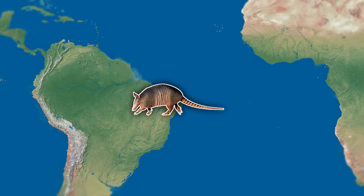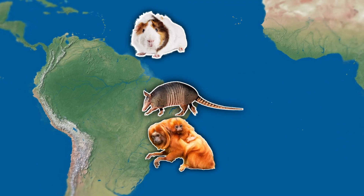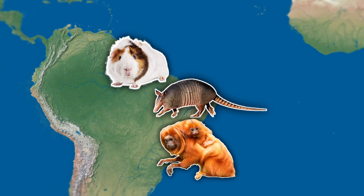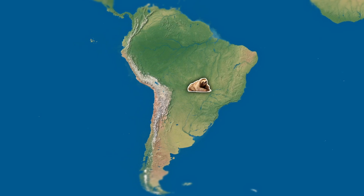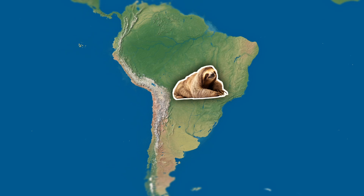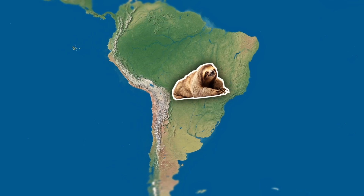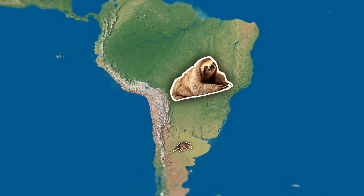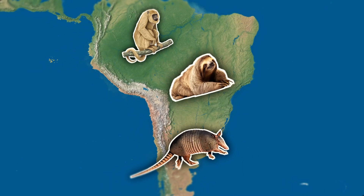This is also how monkeys and rodents reached South America, and rapidly diversified into all kinds of species. The first sloths originated during a period of long isolation. Back then, South America wasn't connected to any other continent — what a strange land it must have been, with its mammalian fauna largely consisting of marsupials, Xenarthrans, and monkeys.